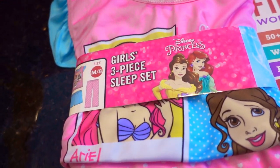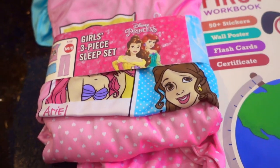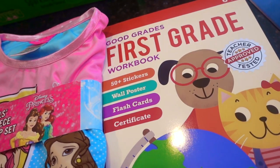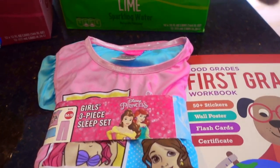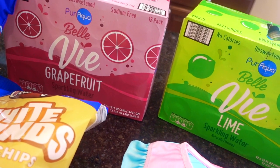For $8, there was a girls' three-piece pajama set in a size 8 medium — though they were pretty scantily stocked on that. Then, the Good Grades First Grade Workbook, which was something like $4.99. And then, per usual, the Bellevue Lime Sparkling Water in Grapefruit and Lime.